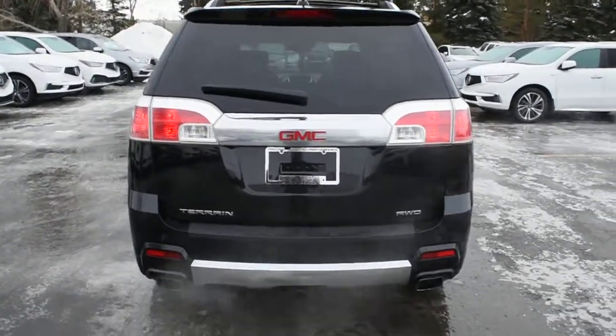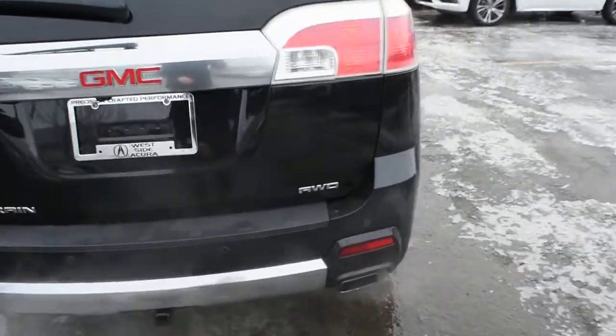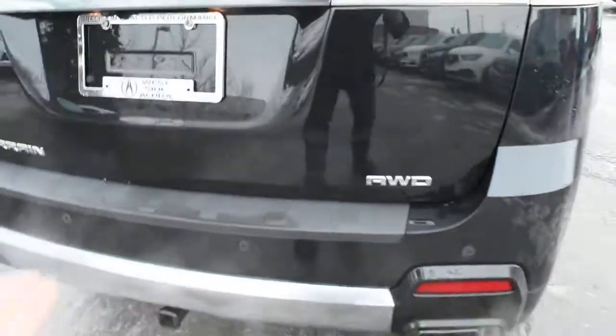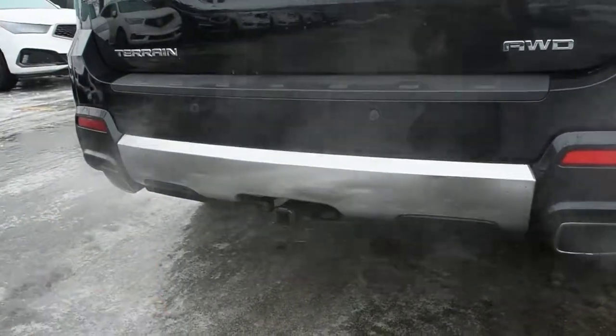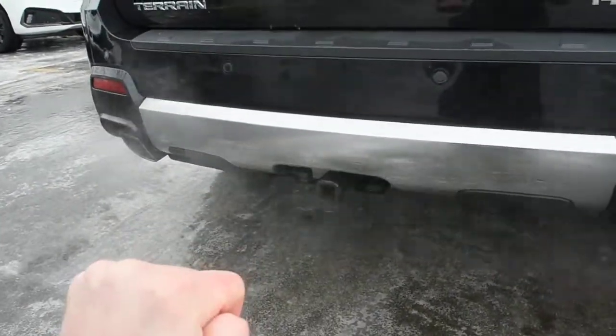Now making your way towards the rear, you do have your all-wheel drive badging, as well as your rear parking sensors, your dual chrome exhaust, nice chrome accenting trim, and a 3,500 pound towing package.